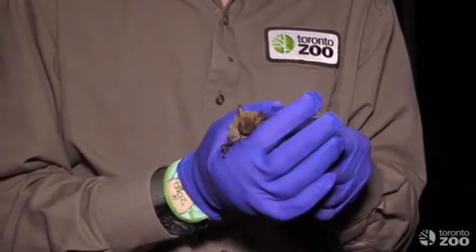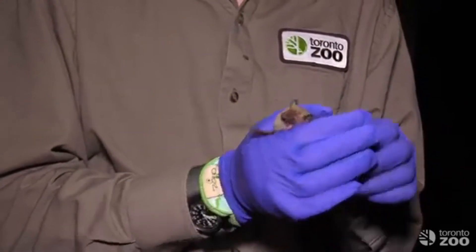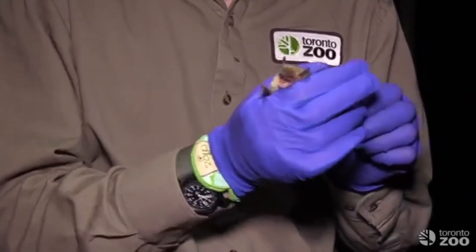Yesterday we talked a bit about bats and the conservation threats that they face. Four of Ontario's eight species are endangered and our programme here at the zoo is trying to help turn that around. One of the biggest threats with bats is that we simply don't know a lot about their ecology or what they're doing, and so a big part of our programme is trying to address that.